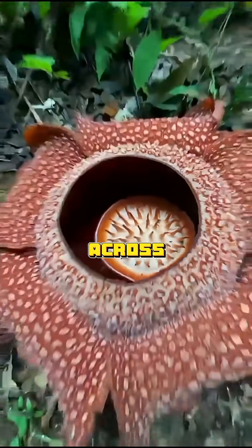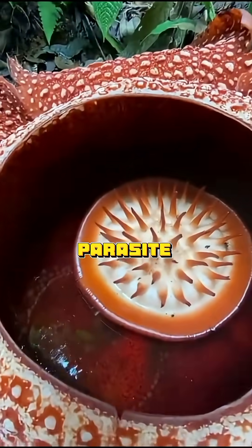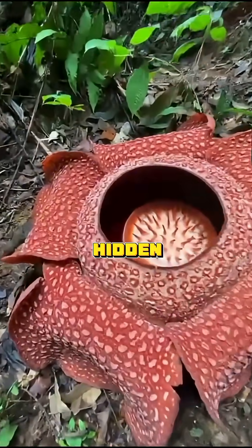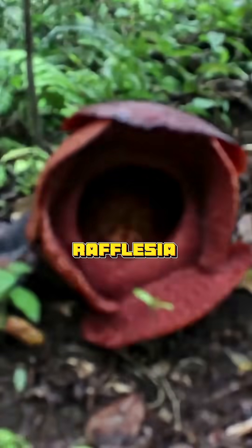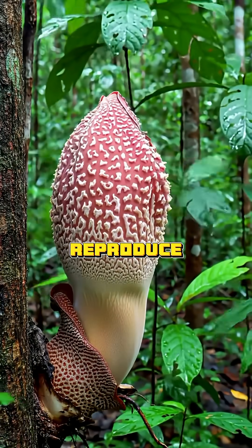It can grow up to three feet across, weigh about 20 pounds. And the wildest part — it's a parasite. It has no leaves, no stem, no roots. It lives hidden inside another plant and only shows itself when it blooms. That awful stench isn't by accident. Rafflesia uses it to mimic decaying flesh and lure in carrion flies, which help it reproduce.